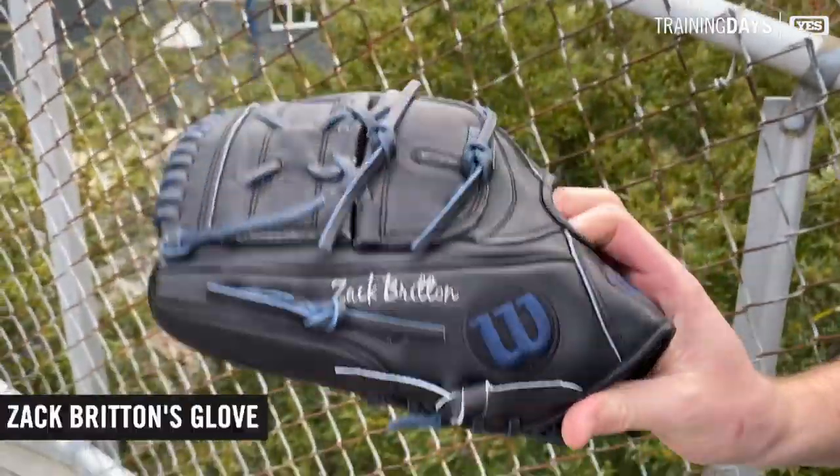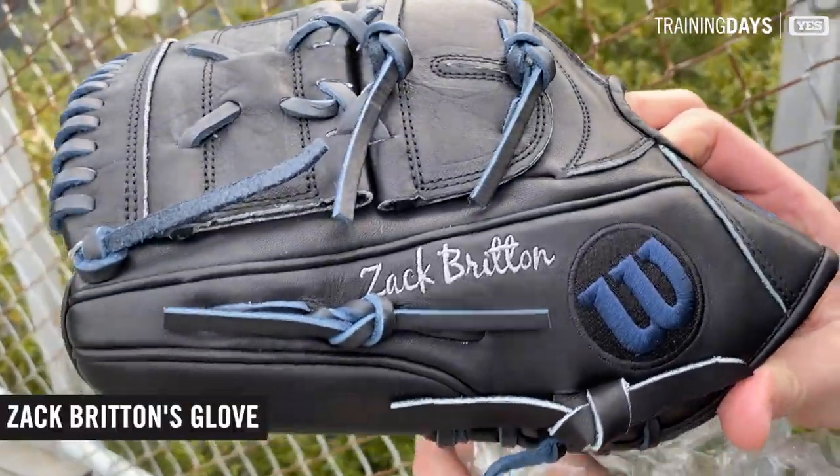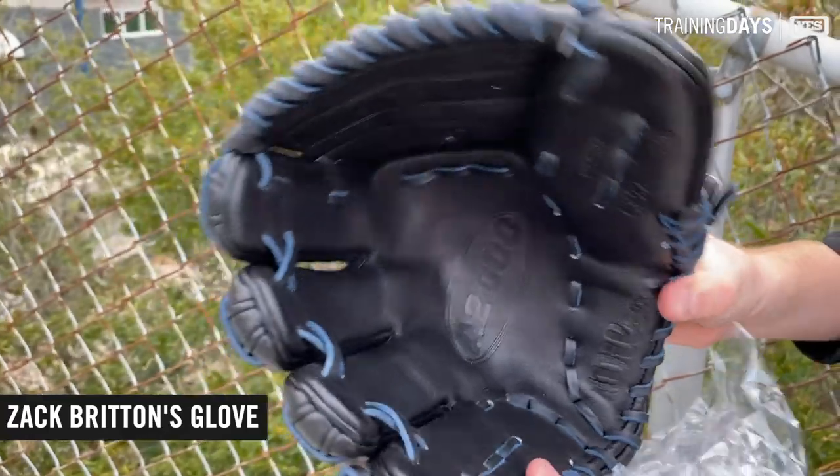Zach Britton — his gamer he usually uses is about a decade old, but we still hook him up with new leather every year just in case.